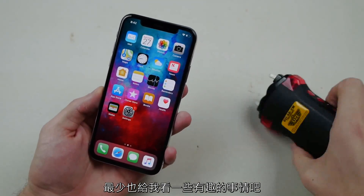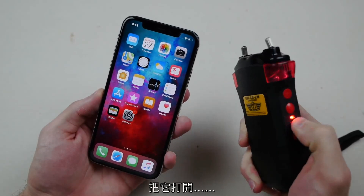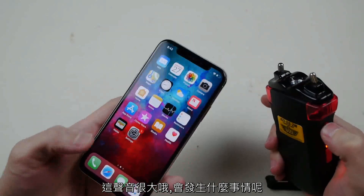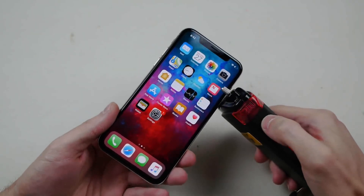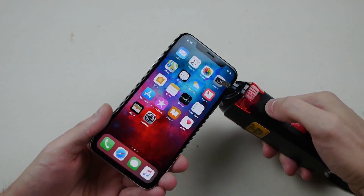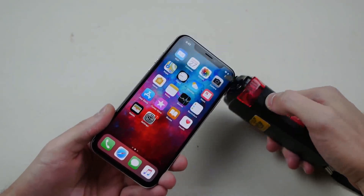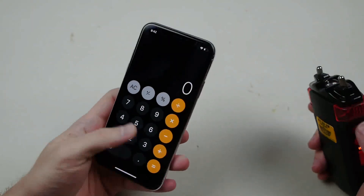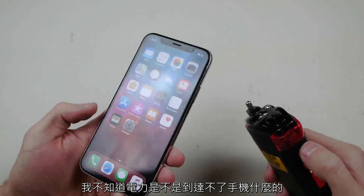This is a different taser as well. Let me turn this thing on — I really hope this won't shock me. That's pretty loud — that's what's gonna happen. Okay, let's see what happens. Wow, nothing. I'm surprised it's still 29%. I don't know if it's not reaching it or what.